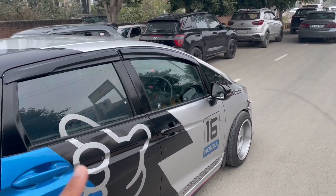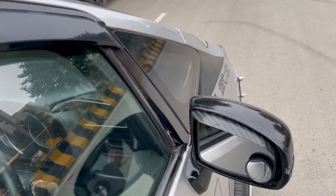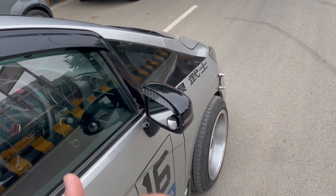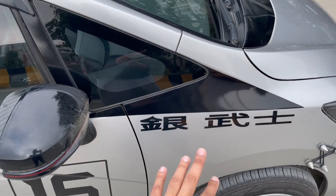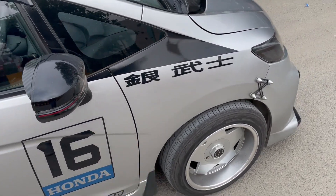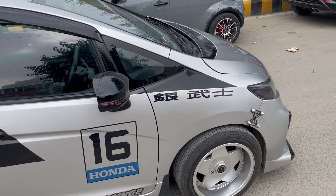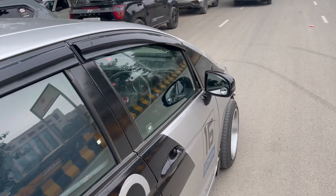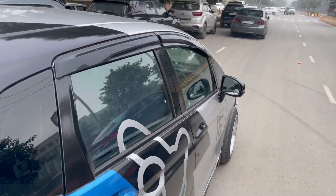What is written here in Japanese is the car's name — 'Blue Jin Samurai.' I may be pronouncing it wrong, and I will mention the car's Instagram handle on screen. The rest of the normal mods include rain visors, which you can see on any normal Honda Jazz. Now moving to the back profile, which is the meanest thing about this particular car.